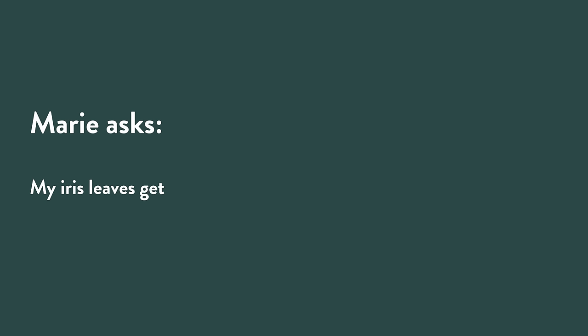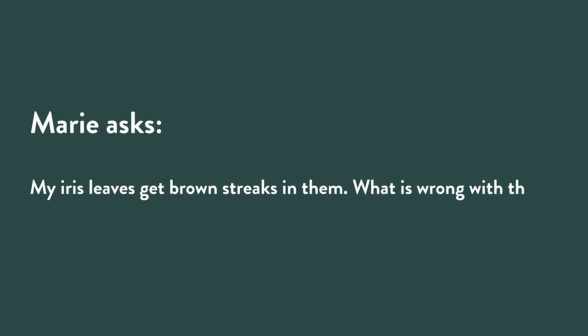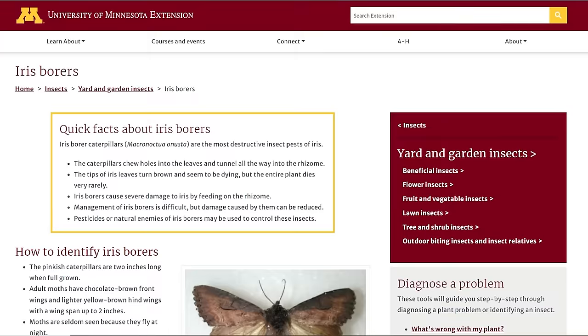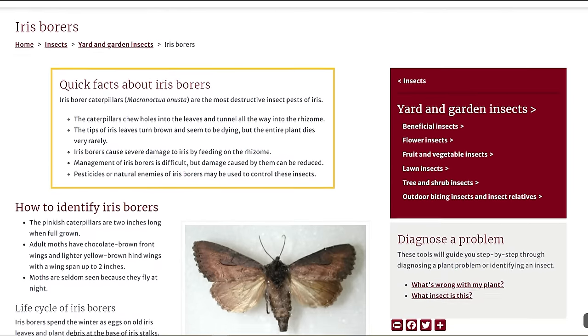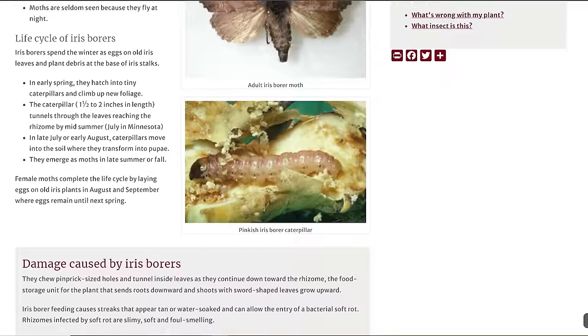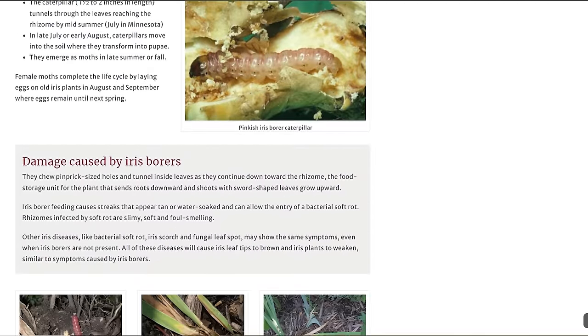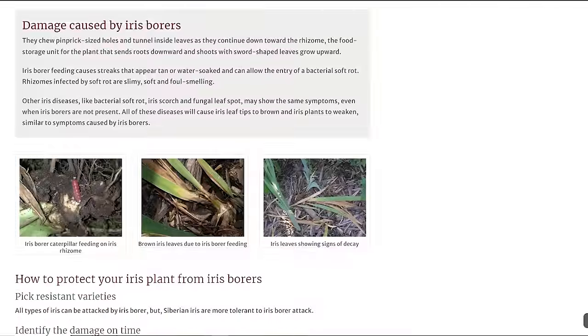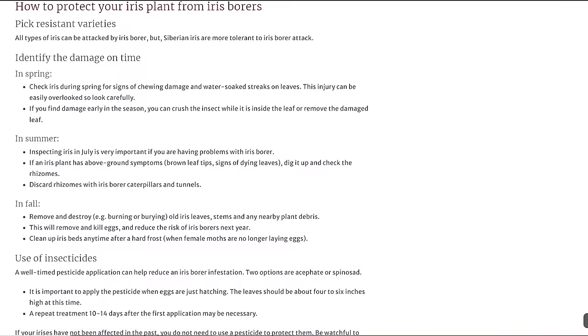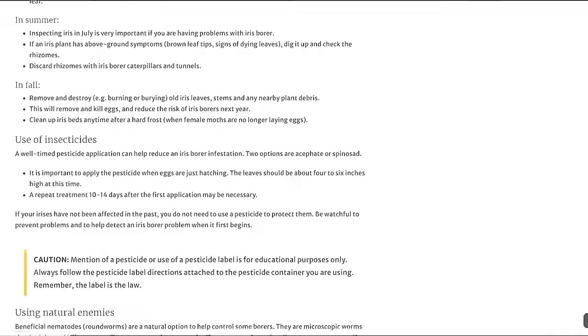Marie is wondering: her iris leaves get brown streaks in them, what's wrong? Almost certainly the number one reason is the dreaded iris borer — a moth whose caterpillars go into the iris foliage causing those streaks, then when they're about ready to pupate they go down into the rhizome and make a sticky, slimy, horrible mess of your iris rhizomes.